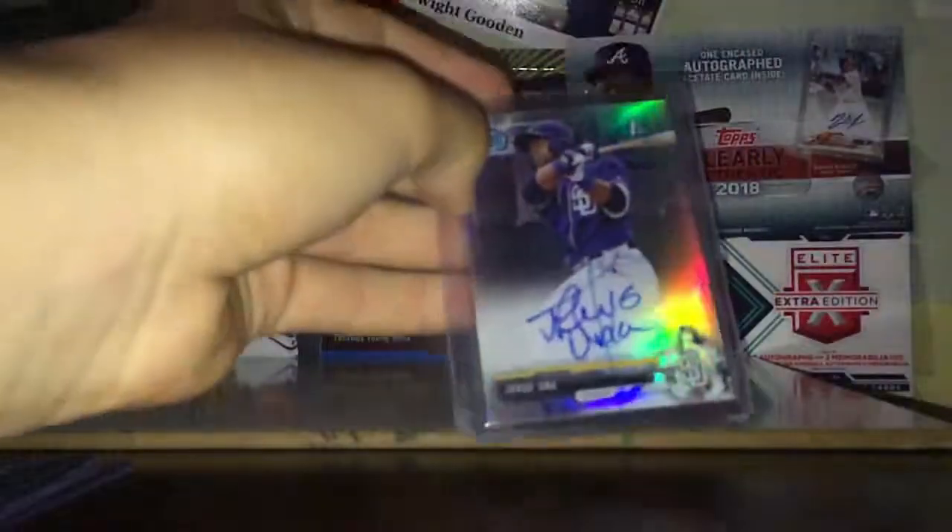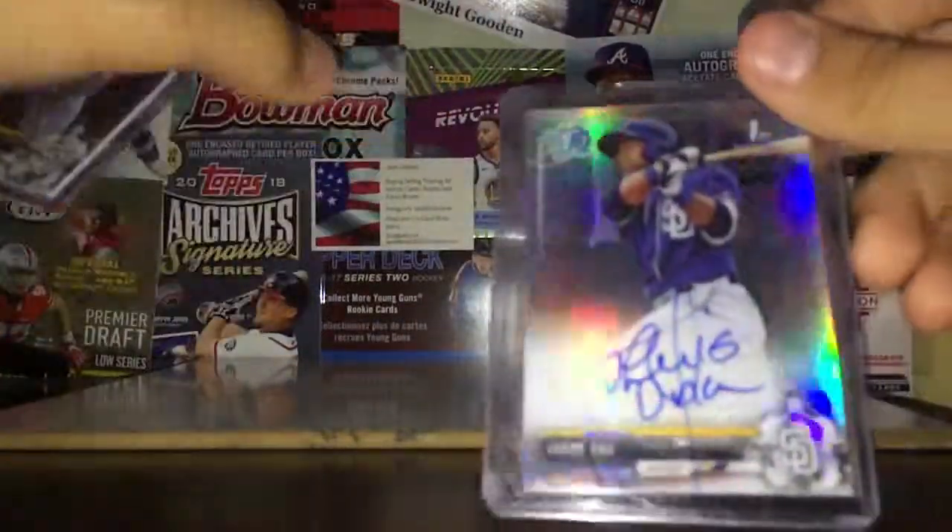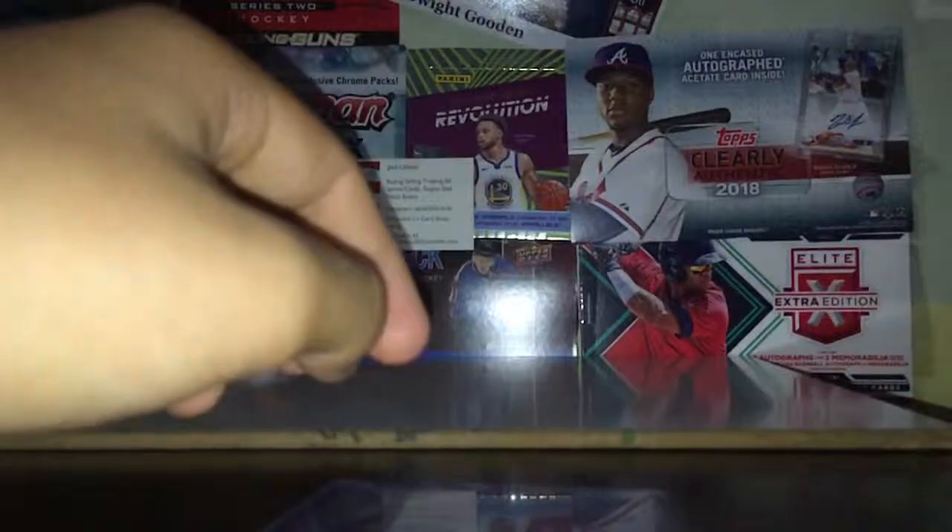And then lastly I picked up another nice Jorge Oña refractor for like ten bucks. These two I'm gonna consider grading — they both look pretty good; this one had like a surface line but nothing too major. It's numbered 499 again. Anyway, that's a quick little mail day guys, thanks for watching!